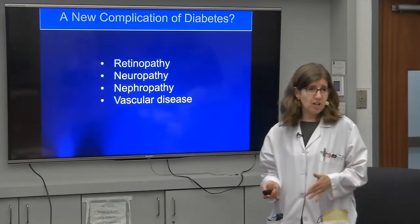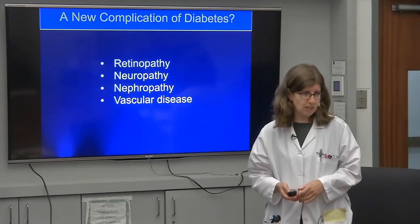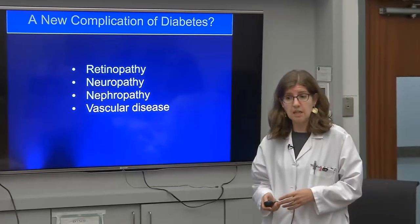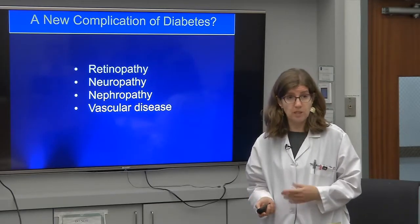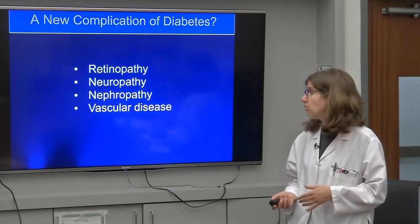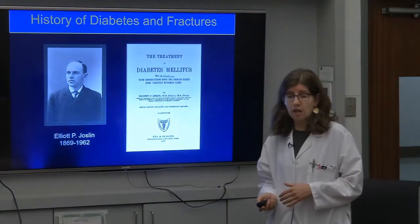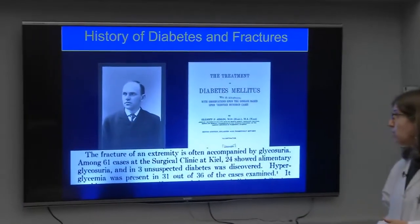As endocrinologists, we all know very well the complications of diabetes — the retinopathy and vasculopathy. But in the past decade or so, it's become accepted that the skeleton is also affected in diabetes and that we need to think of the bone as a target organ, the same way we might think of the kidney, the nerves, or the eye. In fact, even Jocelyn himself noted that patients with diabetes are at increased risk for fractures.